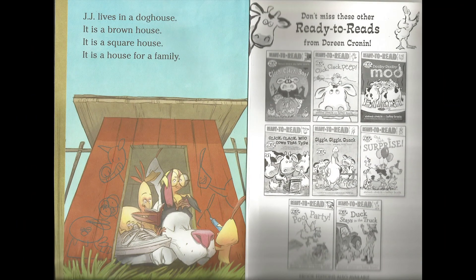Gigi lives in a doghouse. It is a brown house. It is a square house. It is a house for a family.